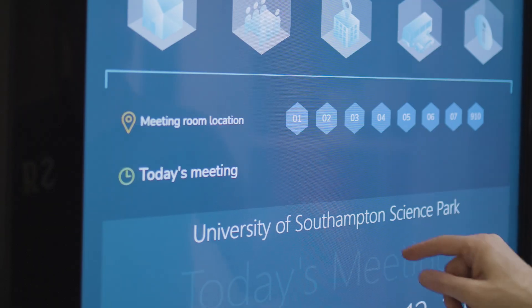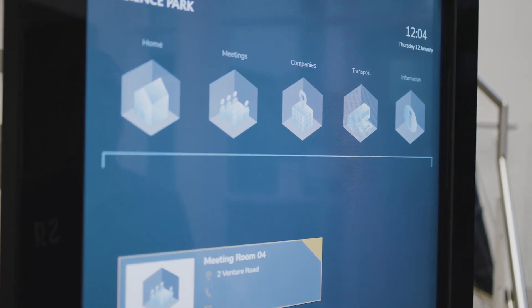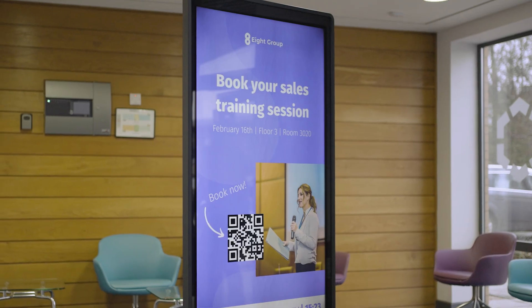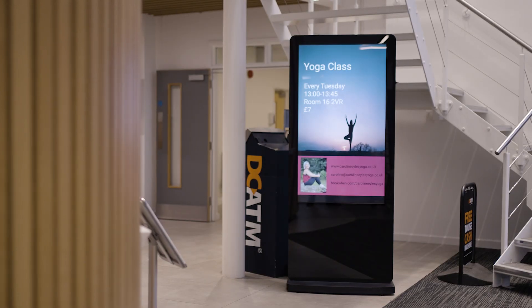We also use it for scheduling when we have conferences with different companies every day. We did an expo and what was really great was that we had the ability to put not only our own logos and branding on the screens but also for our exhibitors, so they felt extra special. I would recommend True Digital.